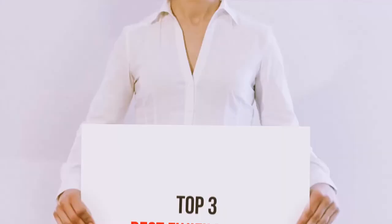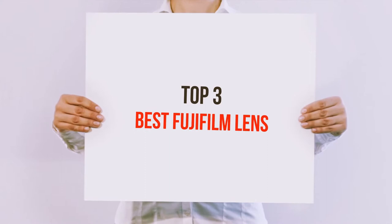Hi guys, welcome back to my channel. In today's video, we're gonna check out the top 3 best Fujifilm lenses.